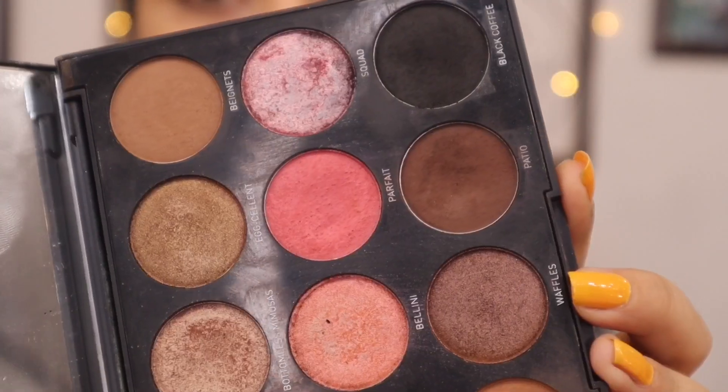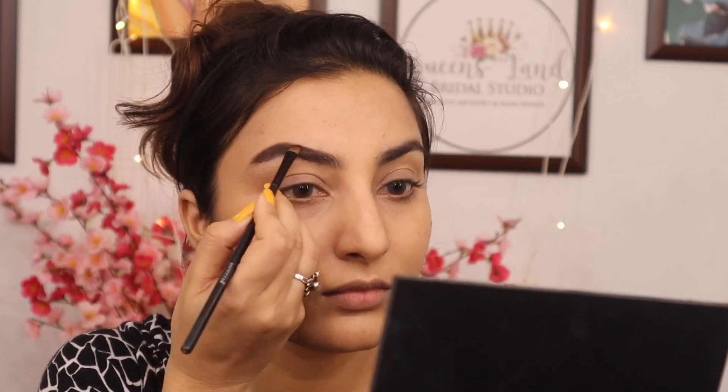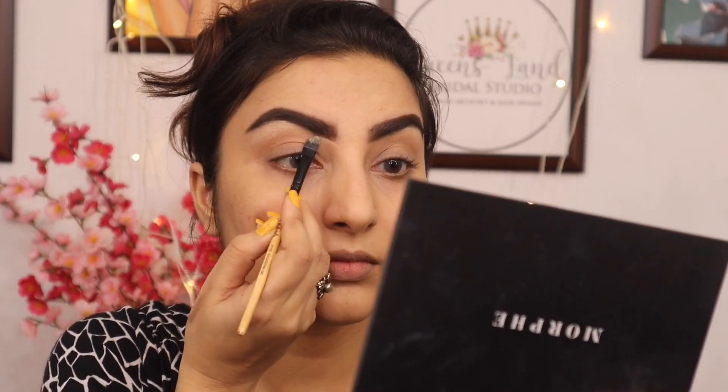Then for eyebrows, we will use a special product — two eyeshadows, one black and one brown. You want to mix the color to match your eyebrows and blend it in a little bit using a fine brush. I'm filling them in my own way. If you want to keep it light, you can keep it light. Then I'm using the same concealer with a flat brush to clean up the eyebrows.